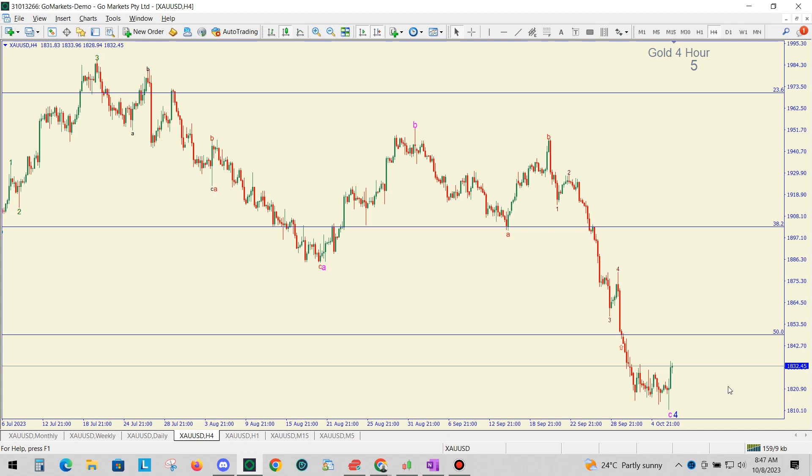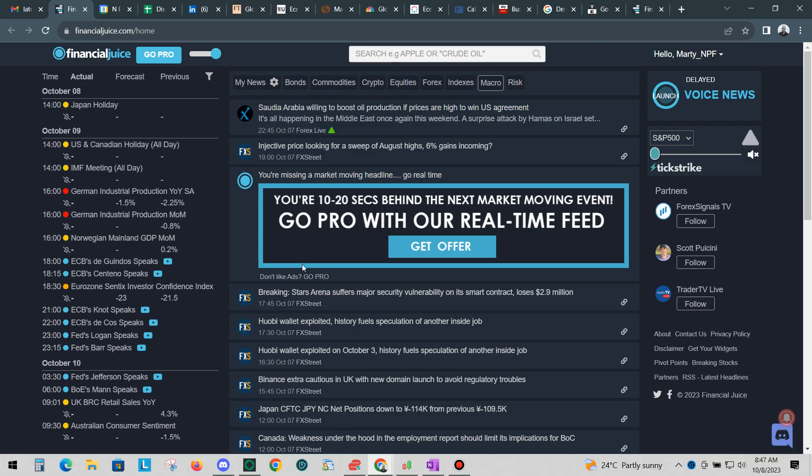Okay, guys, one last mention before I go: we have now partnered up with Financial Juice. This is a real-time news application and a website. Everything is real-time here. Once you get the pro version, you can turn this on, and this will give you news in real-time as soon as it comes available to the public on multiple markets.